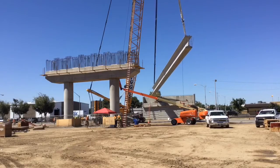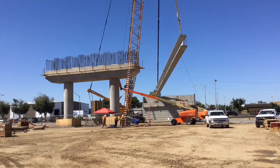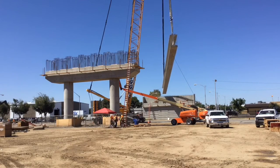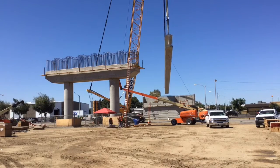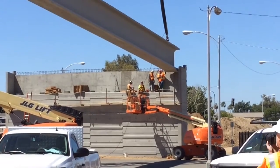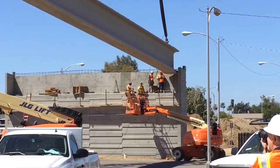They are already placing girders on the Trollen Street Bridge. Today is the first of these girders going up. We'll place about seven today, and tomorrow we'll place several more. Then on Monday we'll work over the Union Pacific railroad tracks.